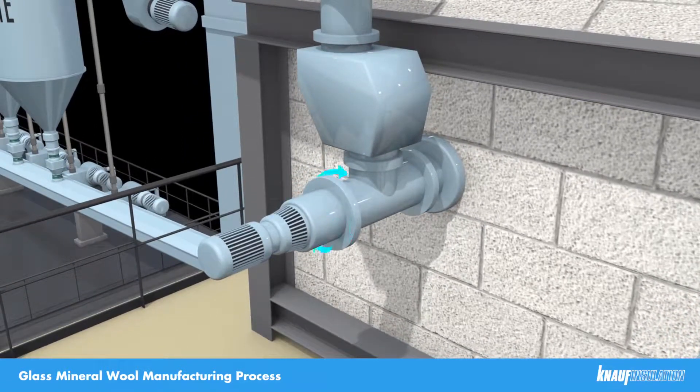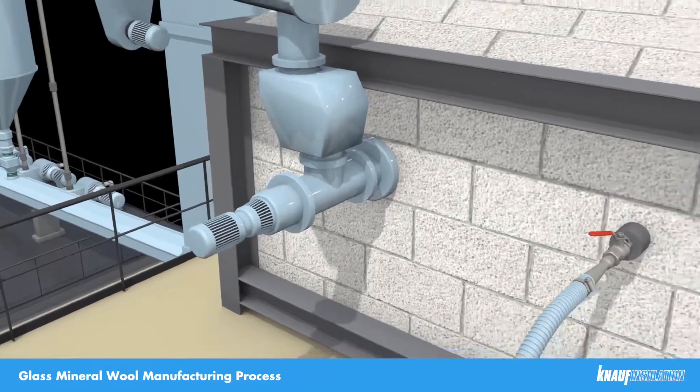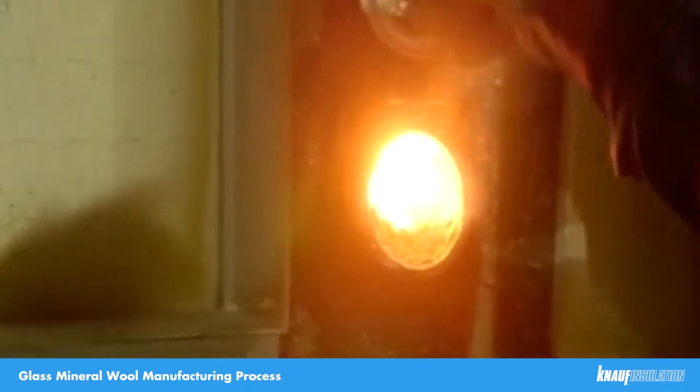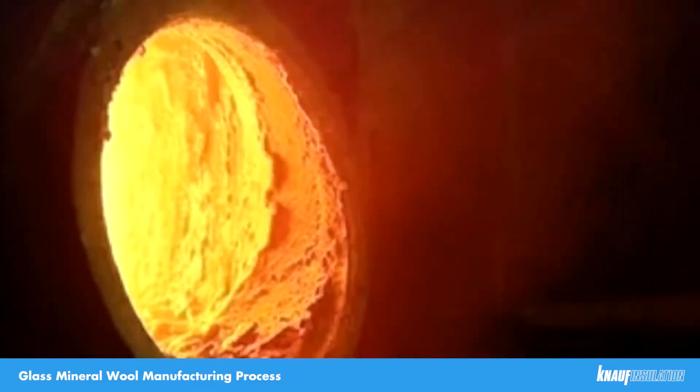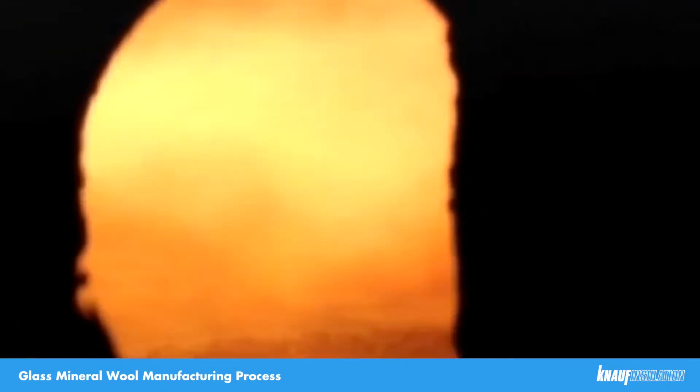From the two silos, the batch materials are fed via the water-cooled screw feeders into the furnace tank. The furnace is gas oxygen fired with electric boost, which is an environmentally friendly process. Inside the furnace, you'll see a bath of molten glass, with some unmelted batch materials floating on the top, and gas oxygen burner flames above the bed of molten glass, which are providing 70% of the heat.